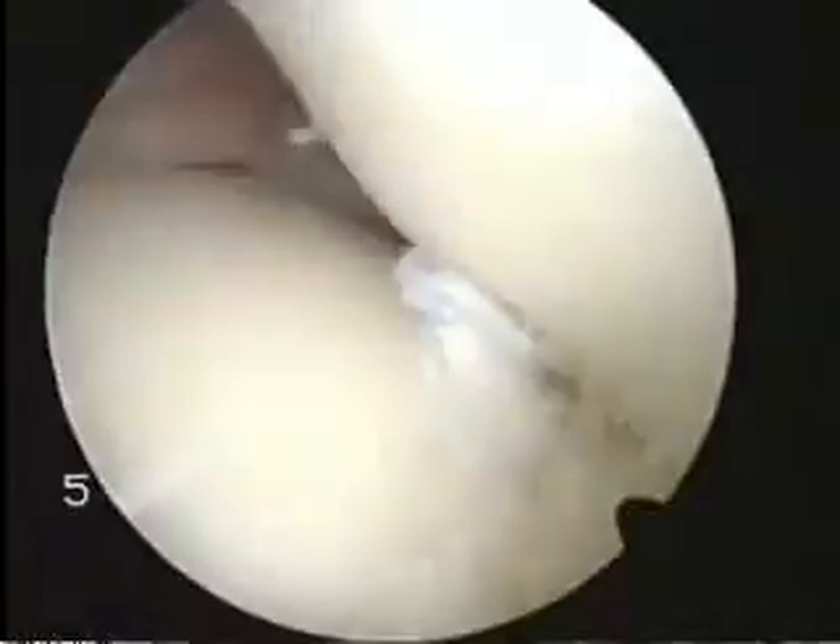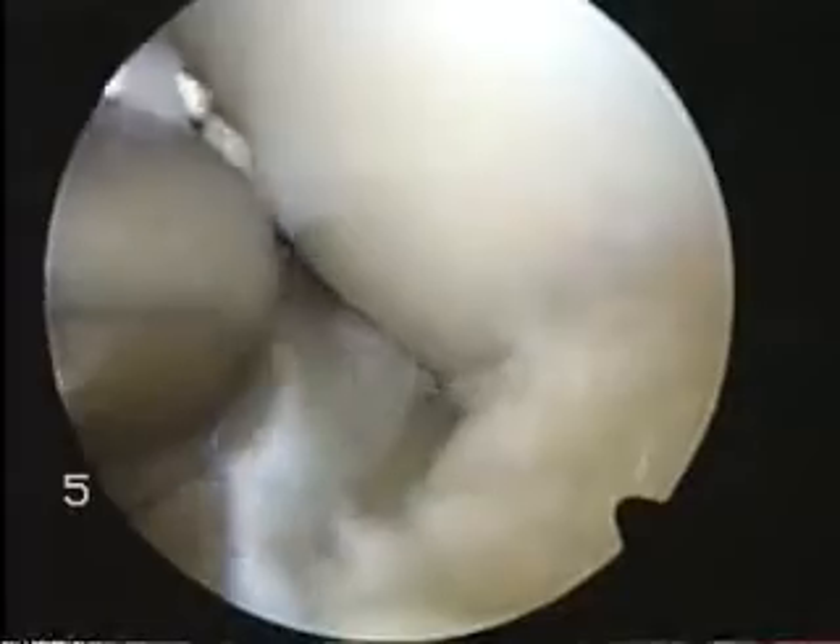So that's a shaver, taking away some of the tissue to give us a good view of the ACL — and there's that little bit left behind. You've got to take those away, otherwise patients feel them.